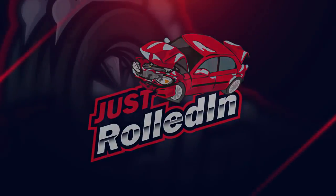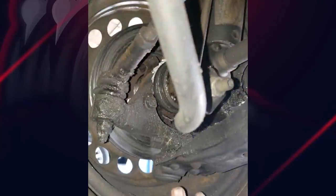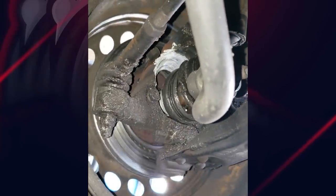Hey guys, welcome to a new episode of Just Rolled In. This customer had their vehicle towed into the shop, and all they wanted was a new starter.